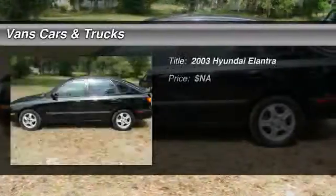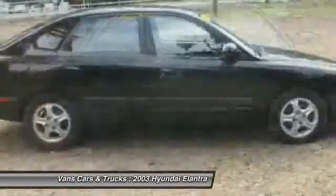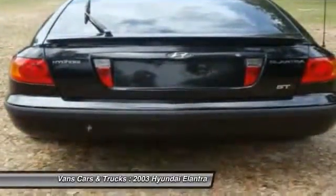The 2003 Hyundai Elantra. The Elantra boasts the most interior room in its class and gets an exceptional 35 miles per gallon. With its luxurious standard features, the Elantra is an easy choice.